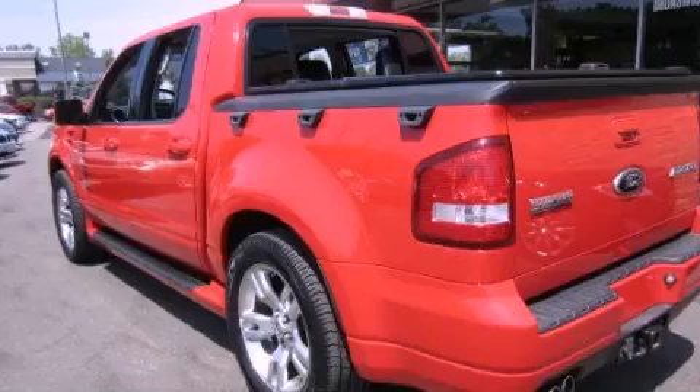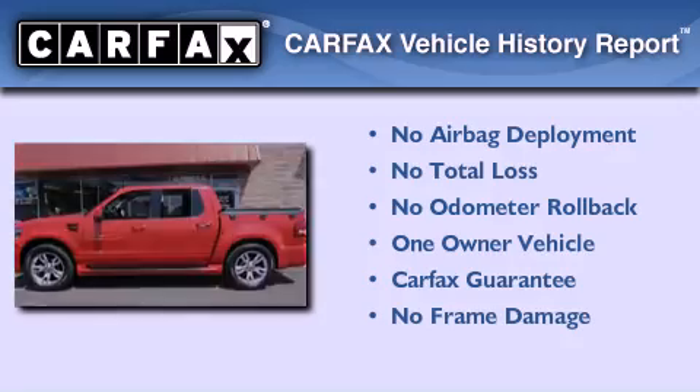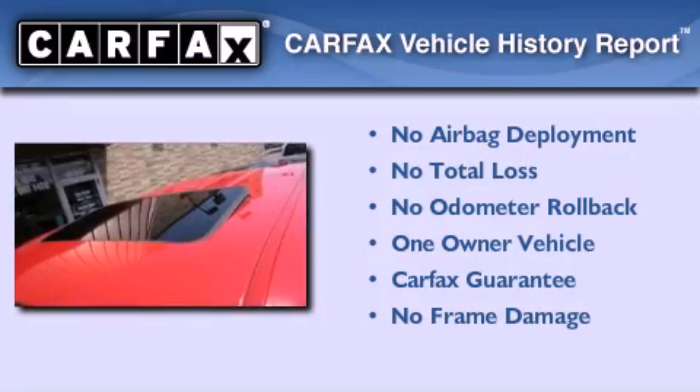A power driver's seat, and the leather seats provide great support and create an overall luxurious feel. This Ford has had only one owner, and it qualifies for the Carfax buy-back guarantee.